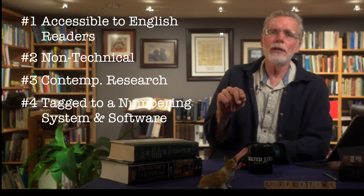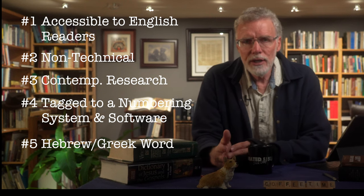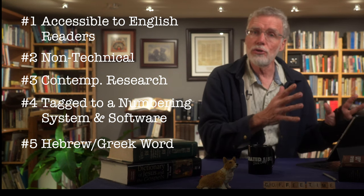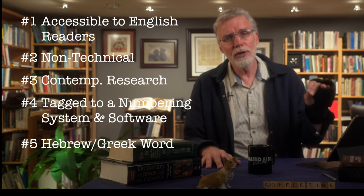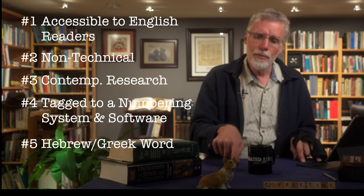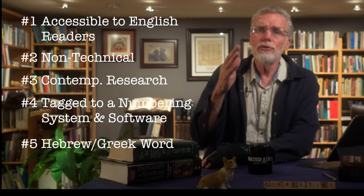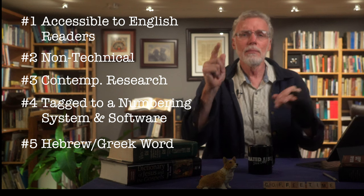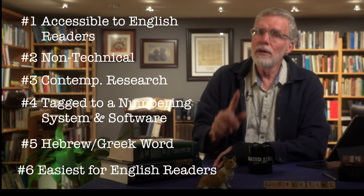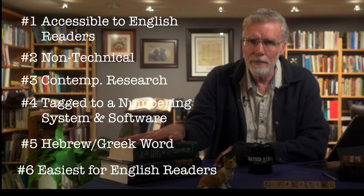Those software and numbering features are very useful if you're using a translation different from the primary one the dictionary uses. Number five: it includes the Greek or Hebrew word or transliteration, so you can spot-check that you have the right word. This is also very useful if you do know the original languages. Criteria number six: my overall goal is to select resources that are easiest for English speakers to use without knowledge of the original languages, without needing to jump through Strong's or a Bible software package.